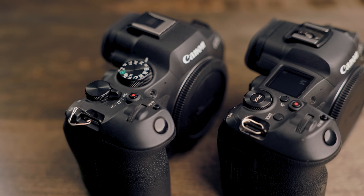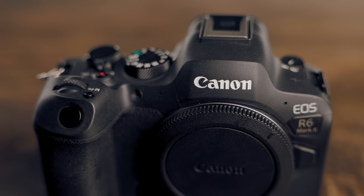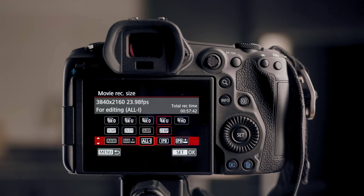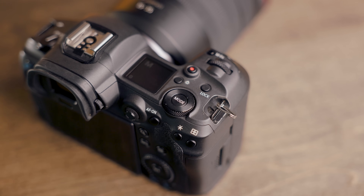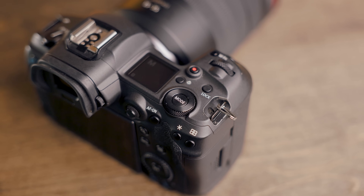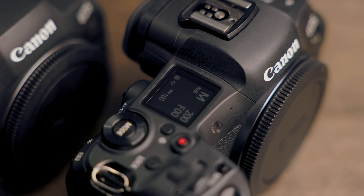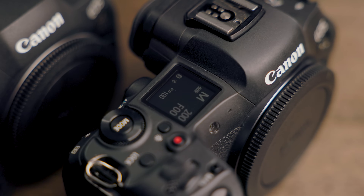Then you have the Canon R6 Mark II, which is about 90% the same camera as the Canon R5 but at a much lower price point. What it lacks is the all-I or all-intra video mode, which is a higher quality, lower compression video file that I usually don't shoot in anyway. The one thing I really love about the Canon R5 is the custom modes. That's something you don't get with the R6, the R8, and cameras that don't have that digital screen. The digital screen allows you to set custom modes for both photo and video so you can switch really quickly between a whole bunch of preset settings.